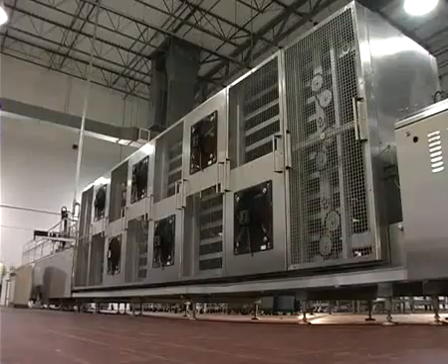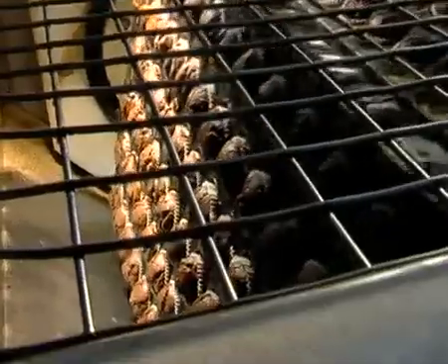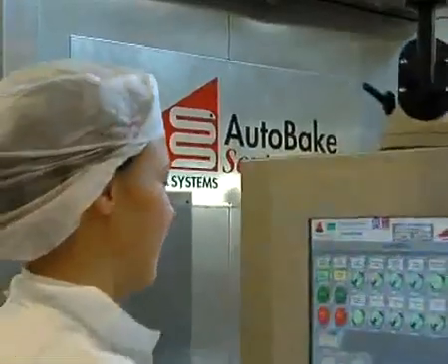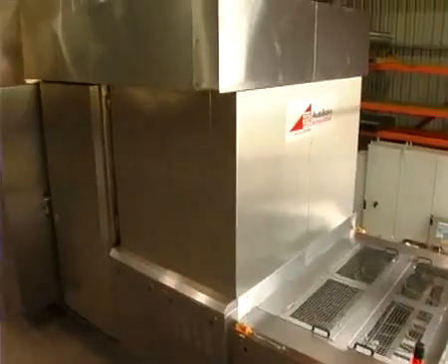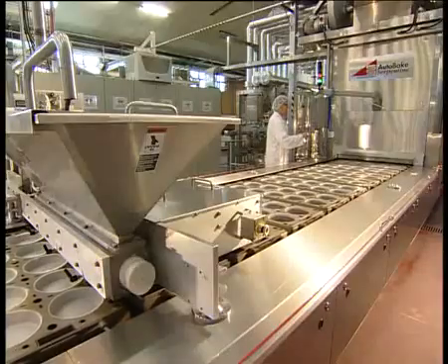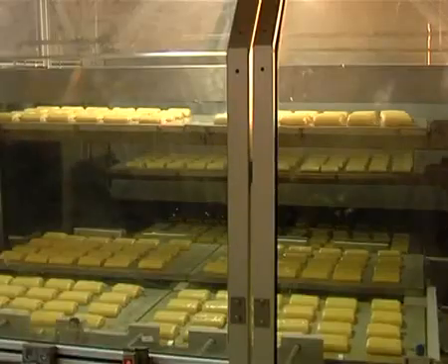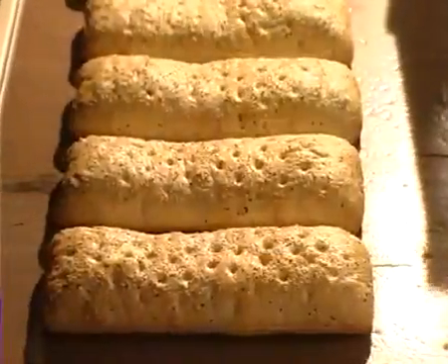Autobake provides bakeries with innovative and flexible manufacturing solutions to meet a variety of unique applications. A highly flexible, highly efficient and totally modular system for baking a variety of products like cookies, cakes, bread and other specialty items.